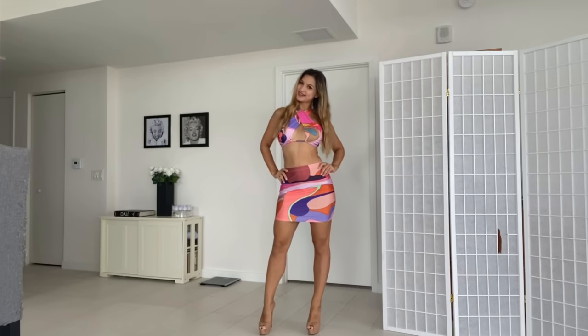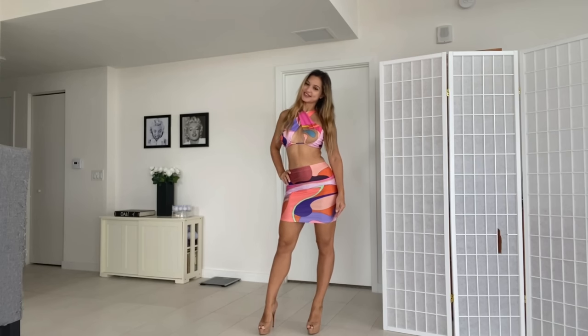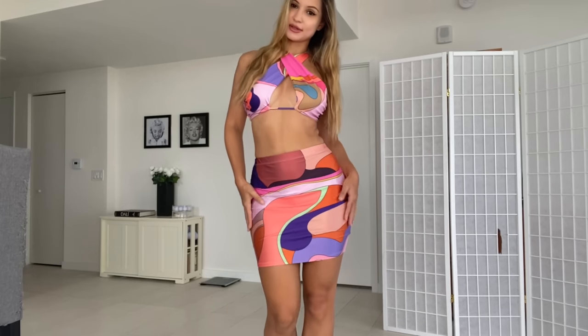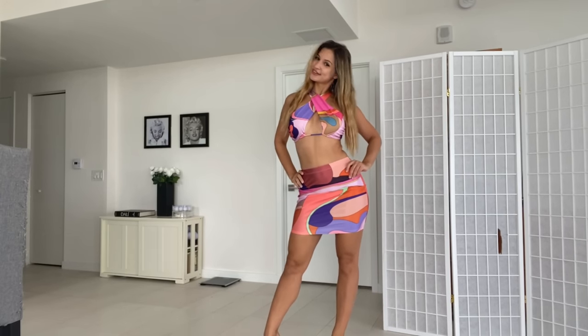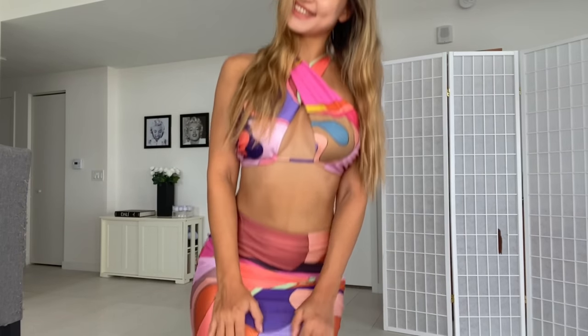Next up we have this beautiful set — it's actually called 'Psychedelic Fantasy' on the website, I guess because of the colors. I absolutely love the colors of it. Another one that has really nice summer vibes, and even though summer is almost gone we can still rock outfits like this a little longer. It has a skirt and a crop top — super nice, super comfy material.